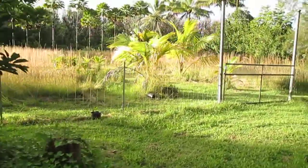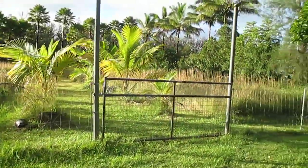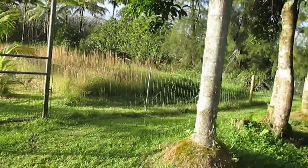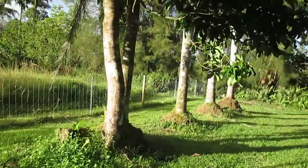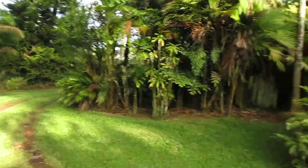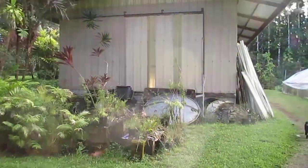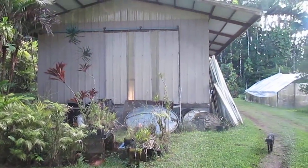They're still escaping, so I had to put wire in between all those squares because she can squeeze through the smallest little space — unbelievable.